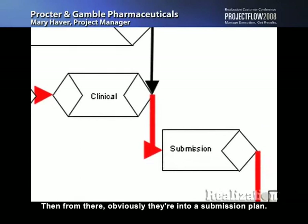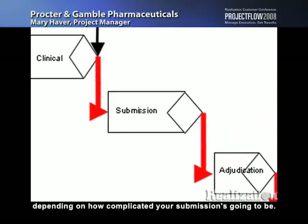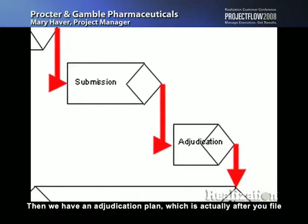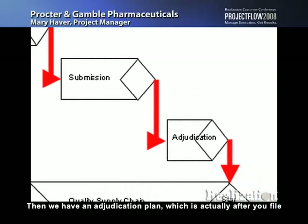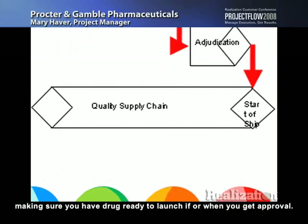From there they lead into a submission plan, which can be six months to twelve months depending on how complicated your submission is going to be. Then we have an adjudication plan, which is after you file and you're waiting for the FDA to come back and grant you the license if you've proven without a doubt that the product is going to work. That's a question and answer period, so those are very variable in how long they take. And in the meantime you're still working on your quality supply chain, making sure you have drug ready to launch if or when you get approval.